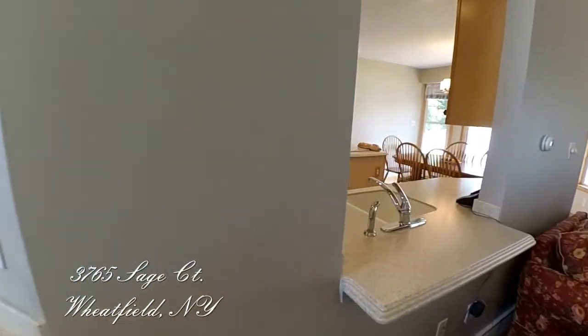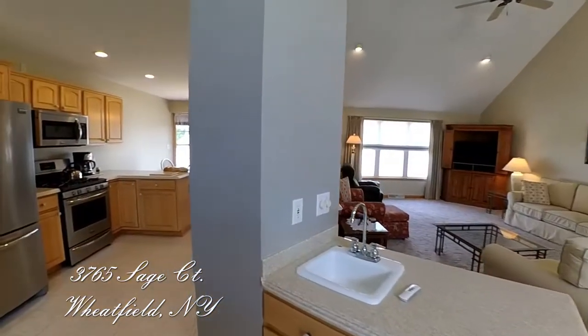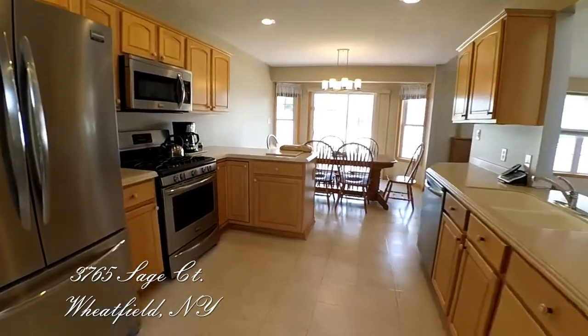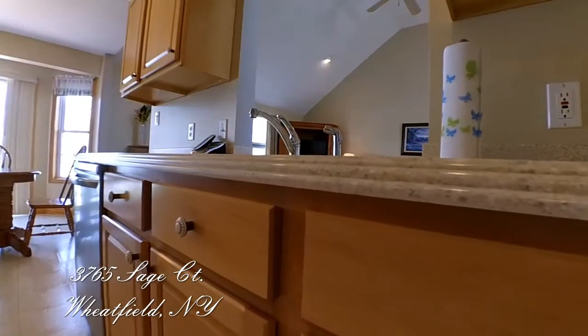The eat-in kitchen has maple cabinets, Corian counters, pantry, stainless steel appliances, and a great view of the perfectly manicured yard. The cutaway at the sink counter keeps things together.